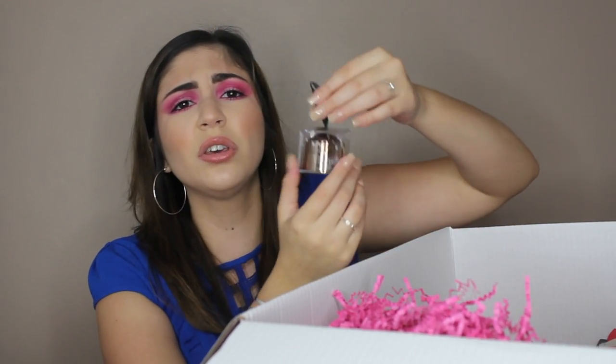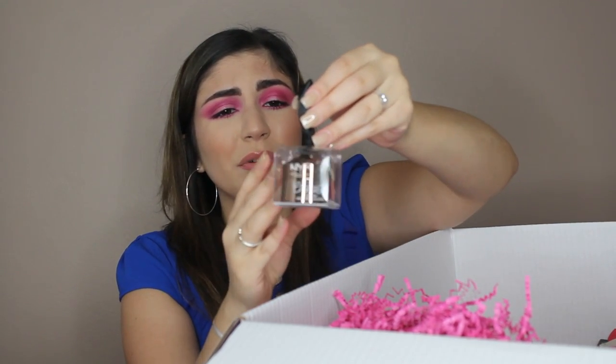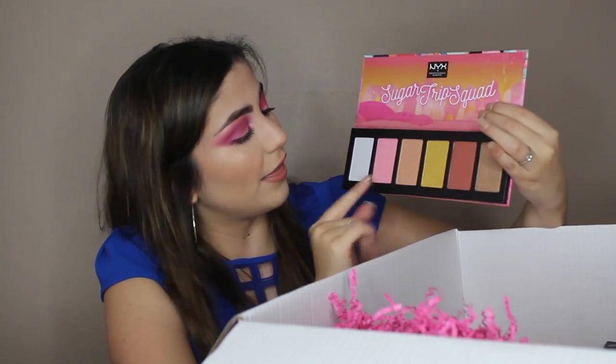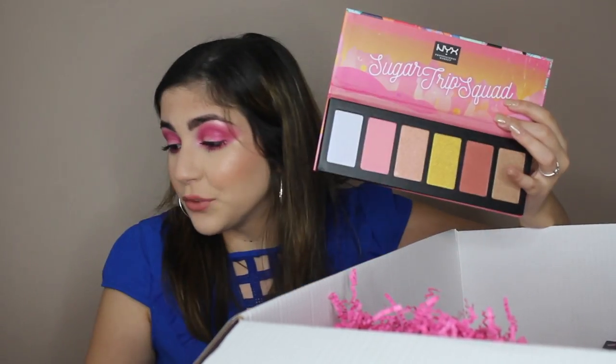Oh this is so cute — it's a chocolate lip balm. Look at how pretty. This is $6. This is the most adorable packaging. And I'm also very excited about this palette — this is the Sugar Trip Squad Highlighting Palette. Look at this beauty. You have a shade for every single skin tone right here, and some non-conventional shades too. These look amazing. This retails for $22 and you get six shades, and the pans are huge.